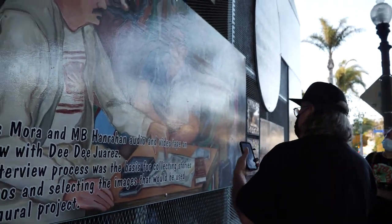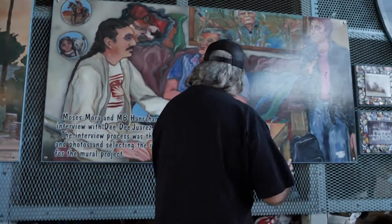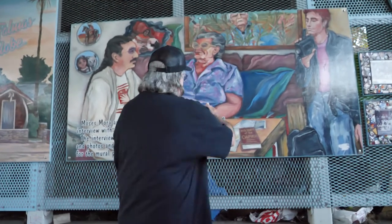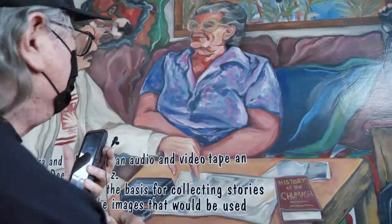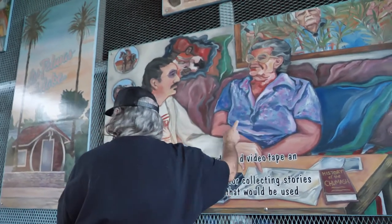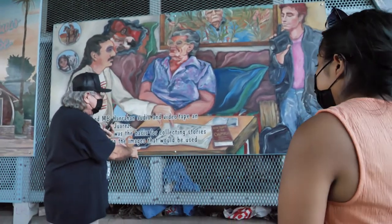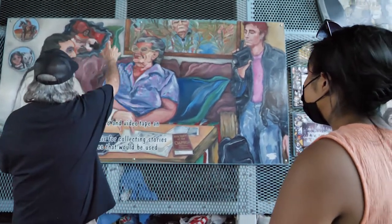M.B. Hanrahan was the artistic director. We did this one to explain our process. We had been painting that day on the mural, and after painting, we went and interviewed a Chumash elder, D.D. Juarez. She has also passed on since this. This was good because it shows me interviewing D.D. with a cassette player, a little cassette and a map. She's telling me things, and all of the Native American imagery came from that.